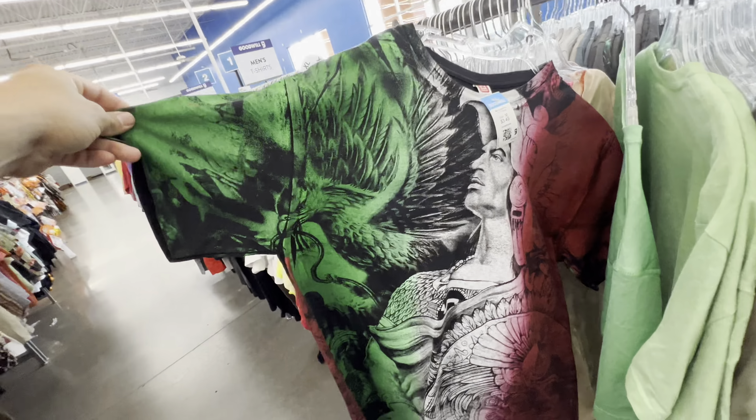I saw these True Legends at the corner of my eye. Check it out — these are size 52. Look at how big these are. $21.99. These are too huge — I don't even know anybody that would wear this size.